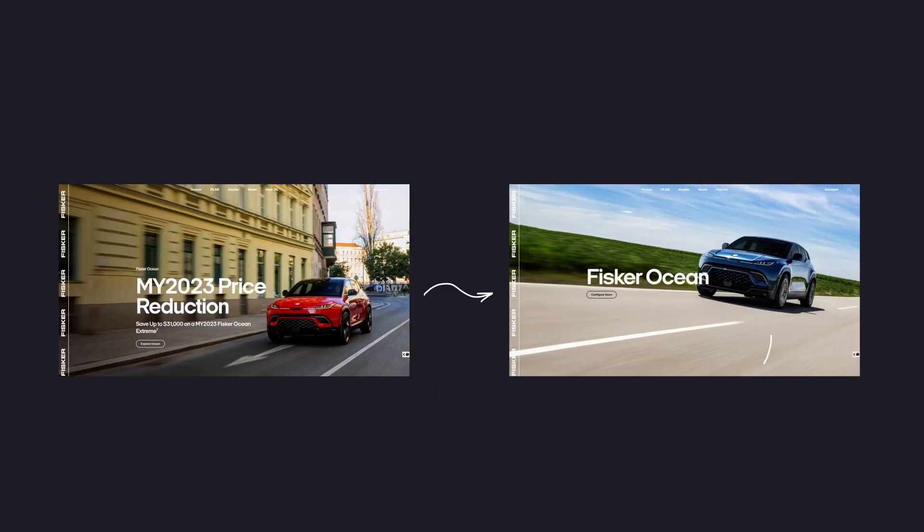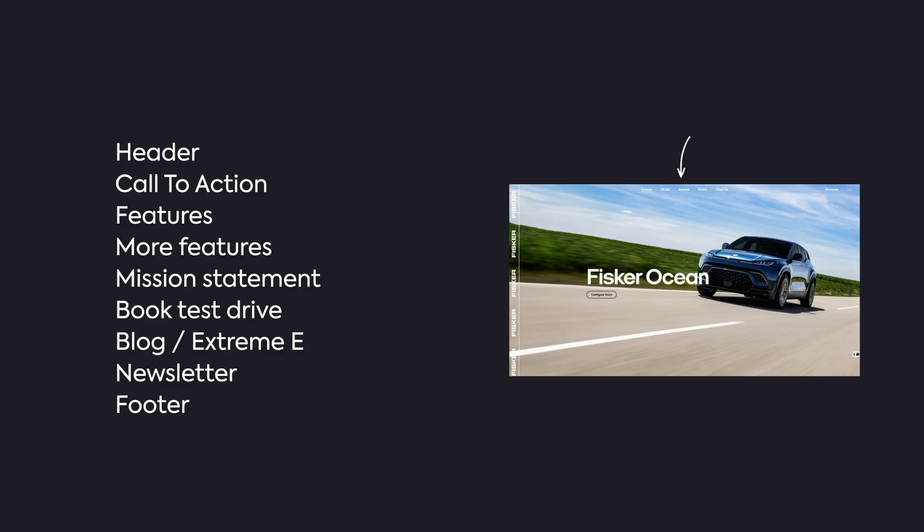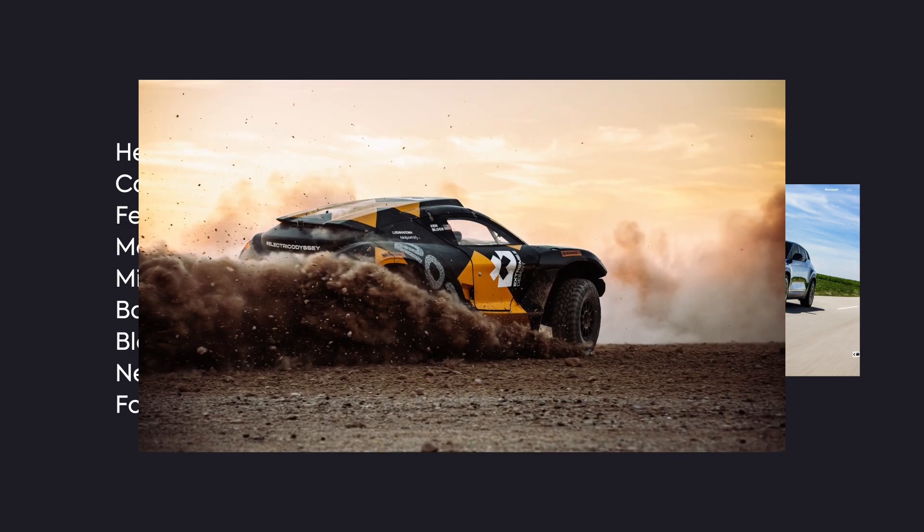Since Fisker really only had one car in production, there's honestly no need to have a homepage — we can skip straight to displaying the supposed perks of the car. All the other pages can be linked in the nav but won't be the focus. We'll follow the content layout of the existing page somewhat, but because we're getting rid of the homepage, we'll also slip in a missions section and a blog section at the bottom, mostly just to talk about them joining the Extreme E off-roading series.